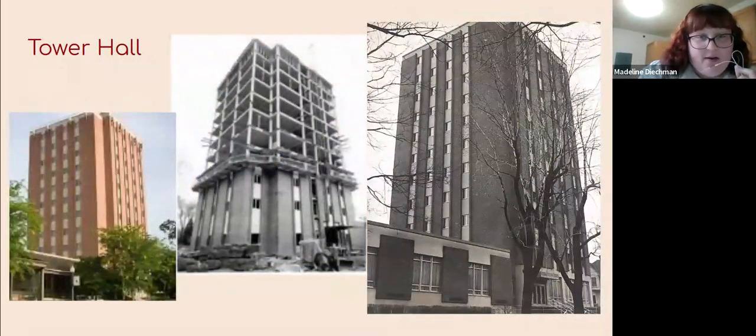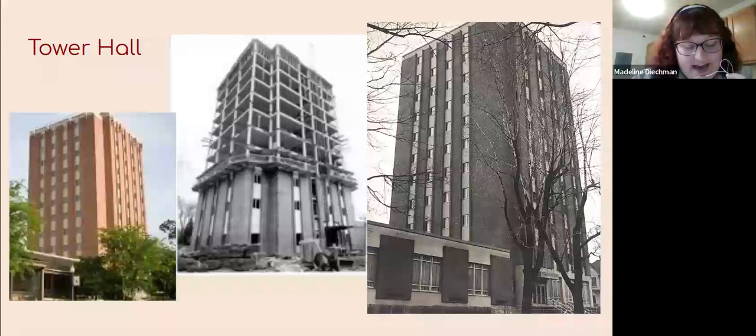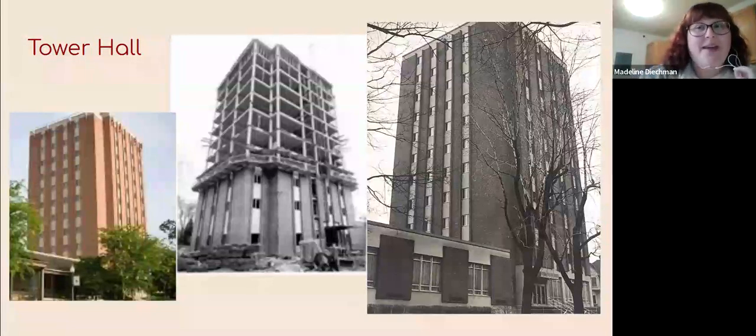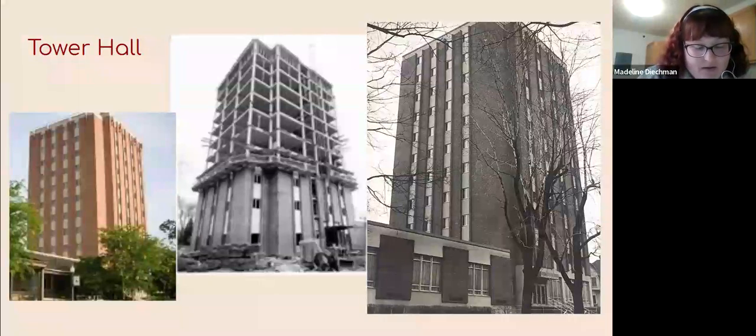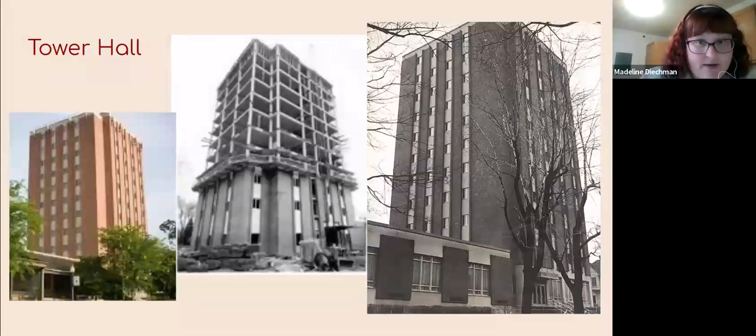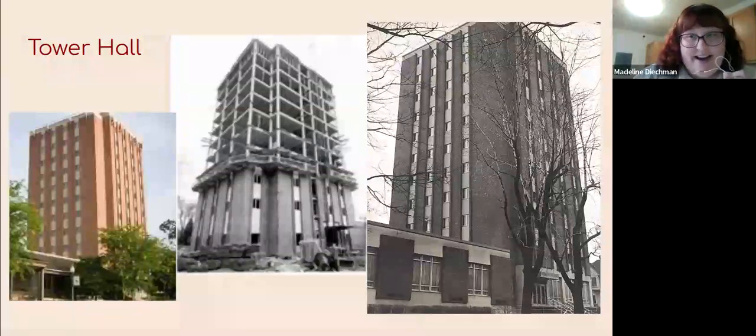We have one of the other iconic structures that grace our skyline: Tower Hall, rightfully named as it is an 11-story tower. It was constructed in 1966 and built with a $1.9 million government loan. It began as an all-male dorm — 11 floors of all-male — and now it is a co-ed dorm with alternating floors, also my home for many of my school years. It was renovated in 2002. One photo shows Wittenberg Tower now, one shows them in the midst of constructing it, and another shows it after construction in the late 1960s.